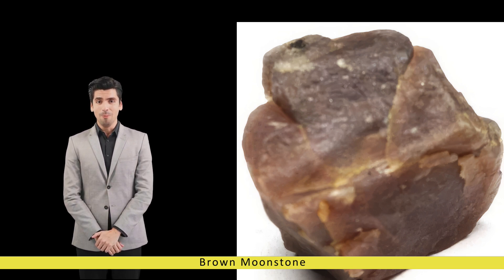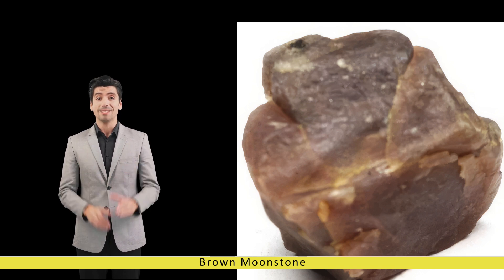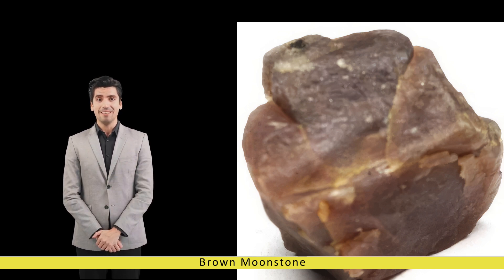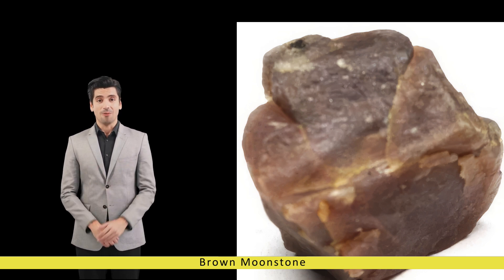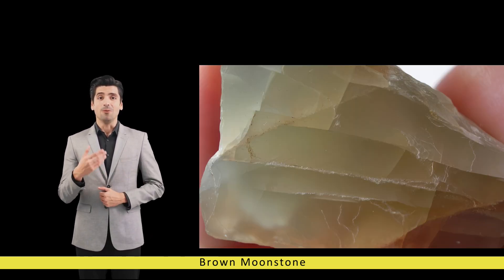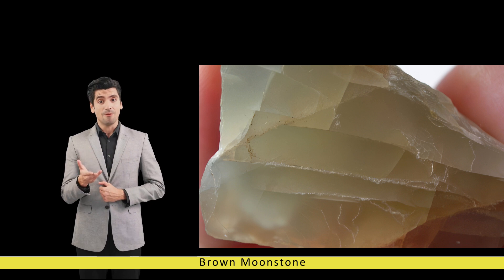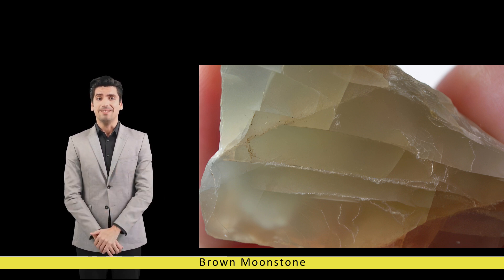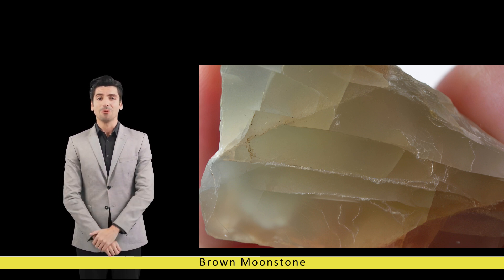This gemstone is primarily found in countries like India, Madagascar, Sri Lanka, and Tanzania, where it forms in pegmatitic rocks, metamorphic environments, and occasionally in alluvial deposits. The formation of brown moonstone is a complex geological process involving the interplay of temperature, pressure, and mineral composition over millions of years.